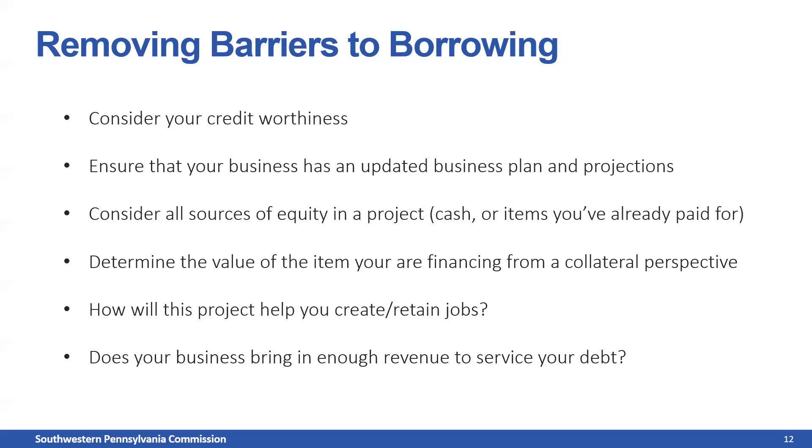How will the project help you create or retain jobs? Please be conservative about your job creation or retention goals. I always tell borrowers to project that they'll retain or create fewer jobs than they actually think they will. You always want to under-promise and over-deliver on job creation or retention metrics so you don't risk an interest rate increase.